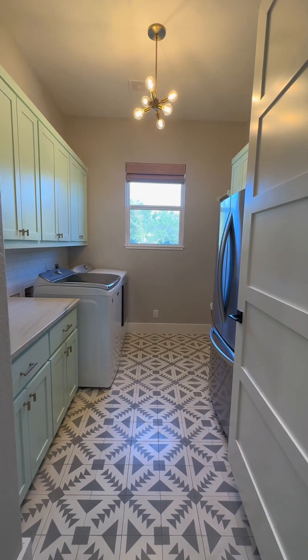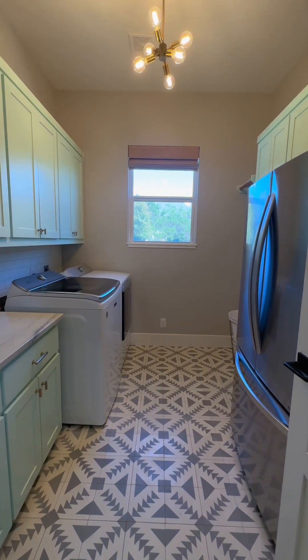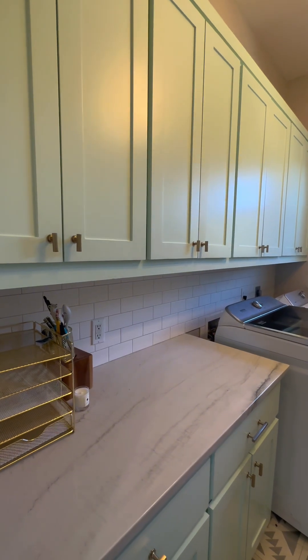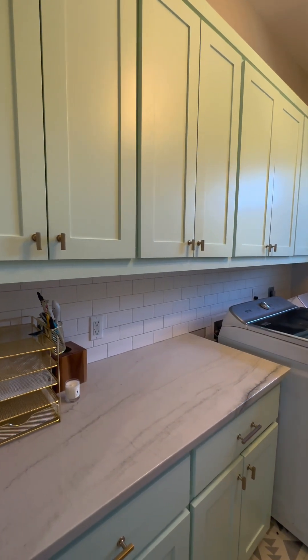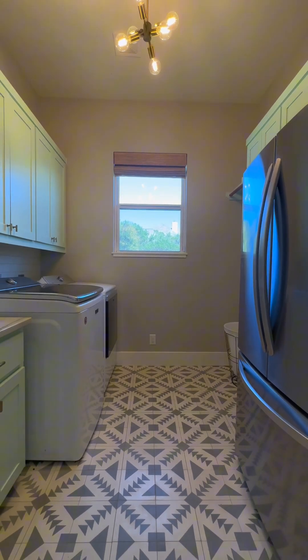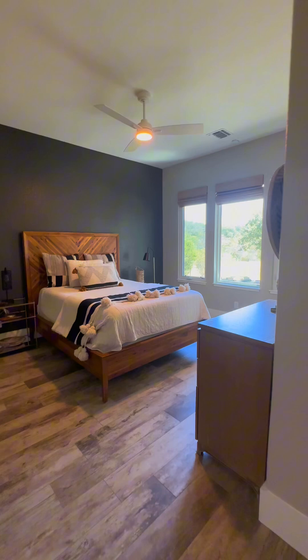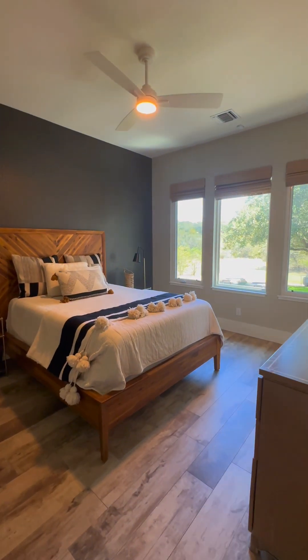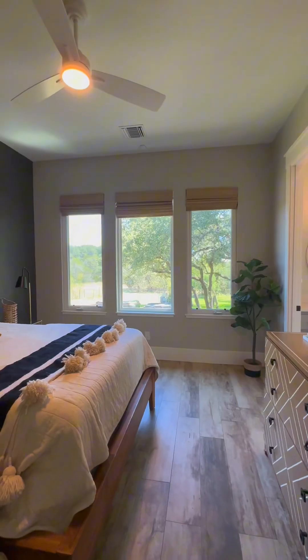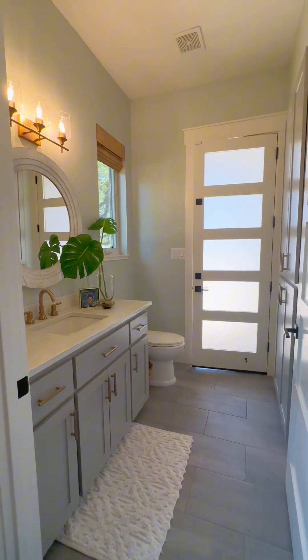Down this hall, you're going to find a beautiful laundry room with gorgeous tile. Check out those cabinets — they are again 100% wood, custom-built by McGovern — with a pop of color, quartz countertops, and a fun lighting fixture. Then you'll turn and go into the secondary primary bedroom, which has a walk-in closet.